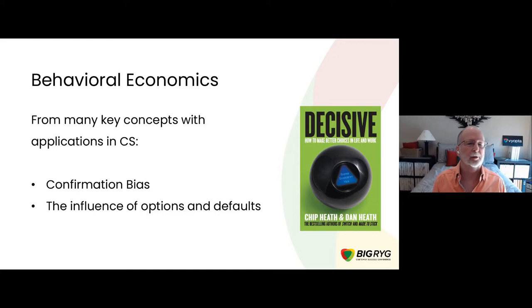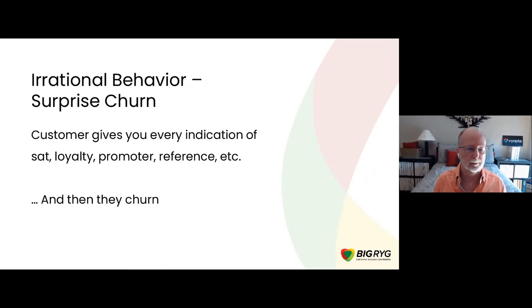Let's dive in. There are a lot of concepts in behavioral economics, but I thought we'd focus today on three: confirmation bias — you've heard that term no doubt, and we'll discuss it in a very specific business and customer success sense — and then a couple of topics in the area of choices, decisions, and the options and defaults that surround all of that.